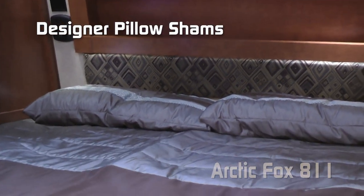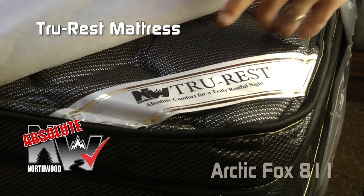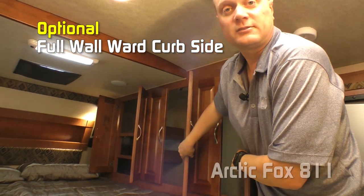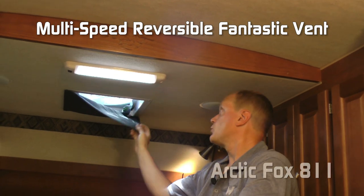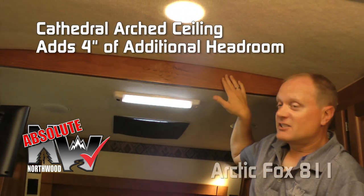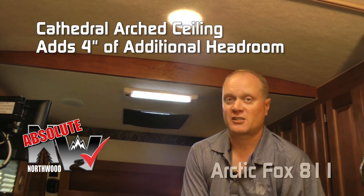Also featured are a recessed headboard for storage, LED accent lighting, padded headboard, and designer pillow shams with matching bedspread, all covering the absolute Northwood True Rest comfort mattress. This unit offers an optional full wall wardrobe on the curbside for tons of storage. The cab over bedroom also features a fantastic vent standard with blackout shade. Another absolute Northwood feature is cathedral arch ceiling construction, which adds an additional four inches of headroom, really making the coach feel spacious — especially in a pickup camper.